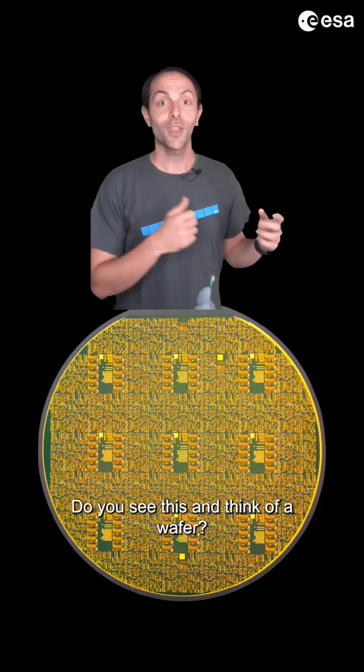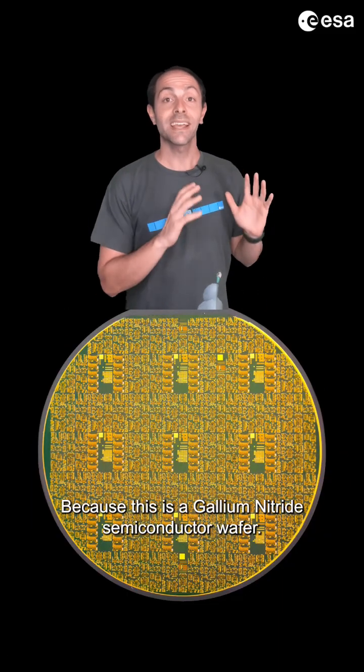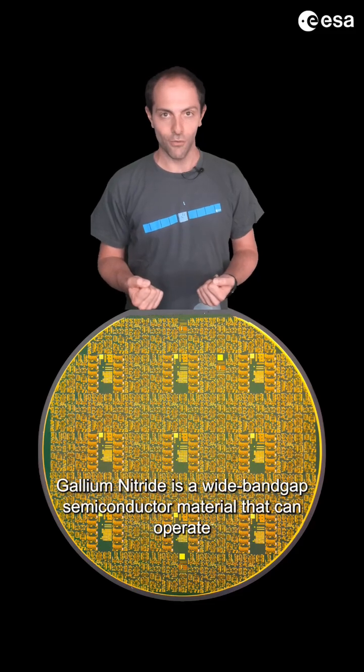Do you see this and think of a wafer? Good, because this is a gallium nitride semiconductor wafer.